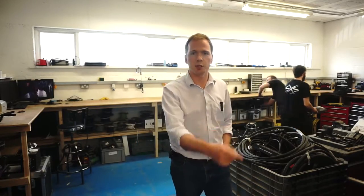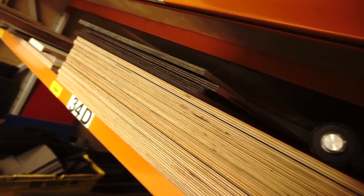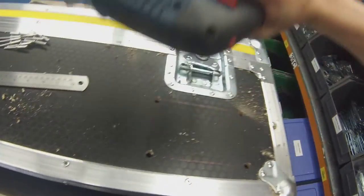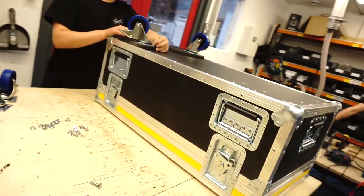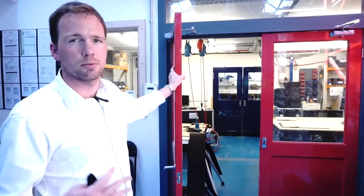Our next stop is the flight case workshop. Hi, I'm Max, a placement student here at SXS. This is the flight case workshop — as you can see, we make our own flight cases. We've got all the components and tools in-house to do so. In 2014, we started making our own flight cases. We've now got a really good stock holding of components, several trained staff, and a great workshop with airline, air extraction, and air filtration.